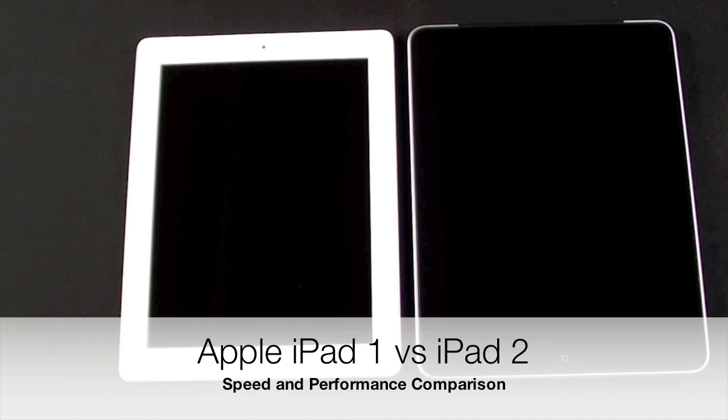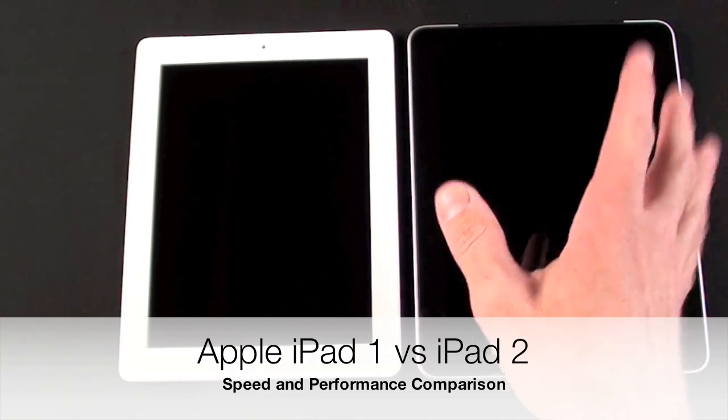What's up YouTube? This is Detroit Borg with a speed and performance comparison of iPad 1 versus iPad 2. iPad 1 has an A4 single-core processor running at about 1 gigahertz with 256 megabytes of RAM. The iPad 2 has the A5 processor, dual-core running at about 1 gigahertz with 512 megabytes of RAM.